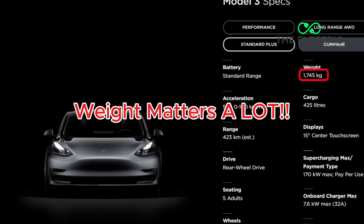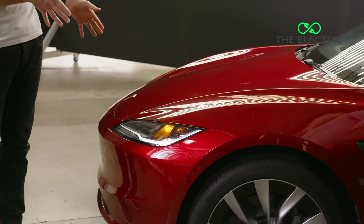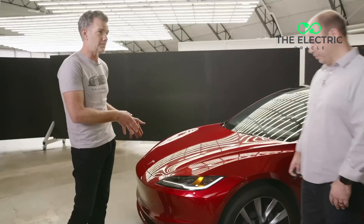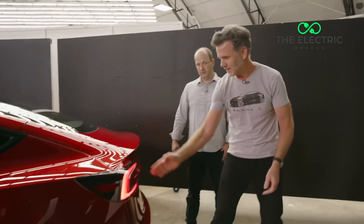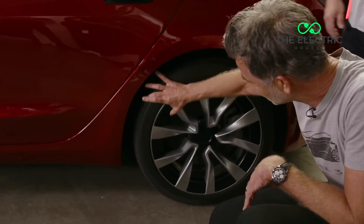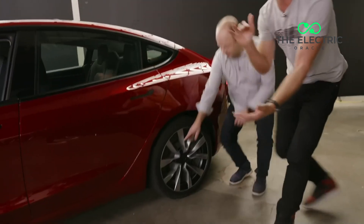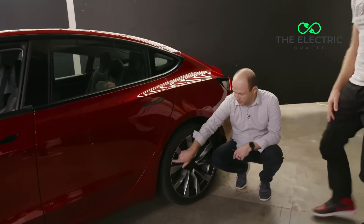First, weight matters a lot. Tesla vehicles are substantially heavier than comparable petrol cars due to the massive battery packs. The Model 3 weighs around 1,600 kilograms versus 1,400 kilograms for a similar-size combustion vehicle — that's 200 extra kilograms constantly pressing down on your tires with every rotation. Physics doesn't care about your zero-emission credentials. Mass is mass, and it wears down the rubber.